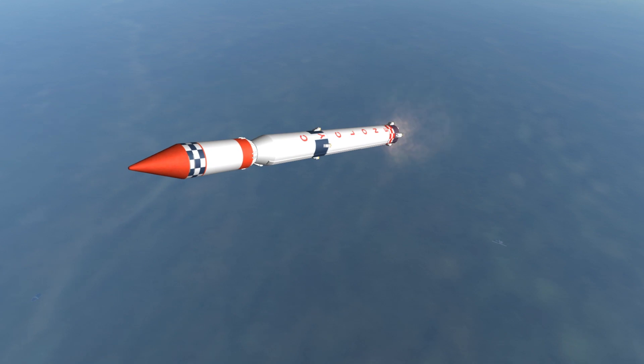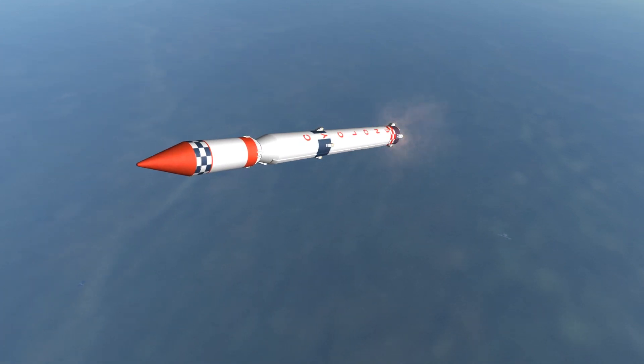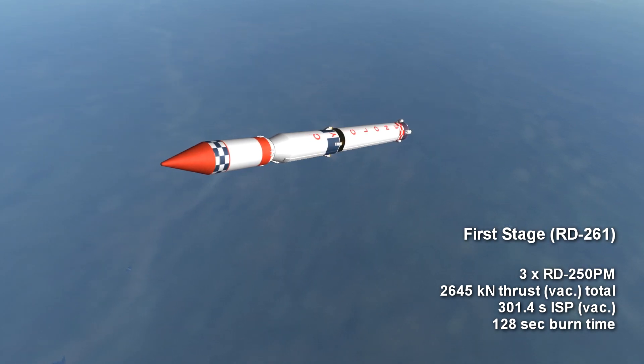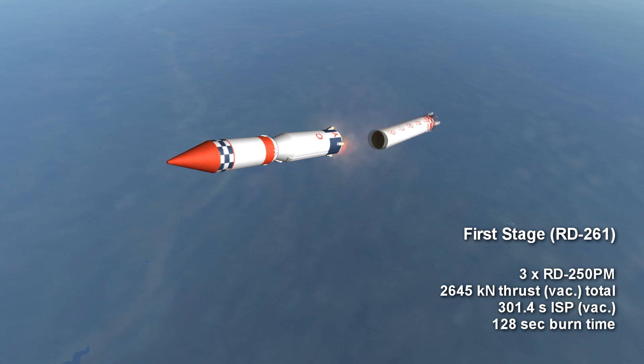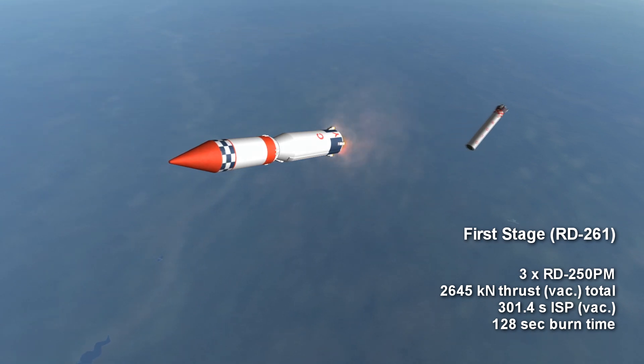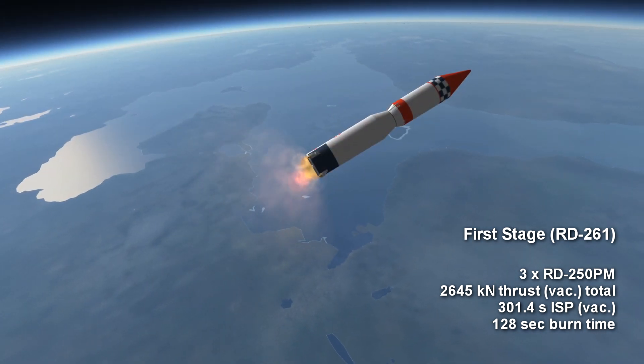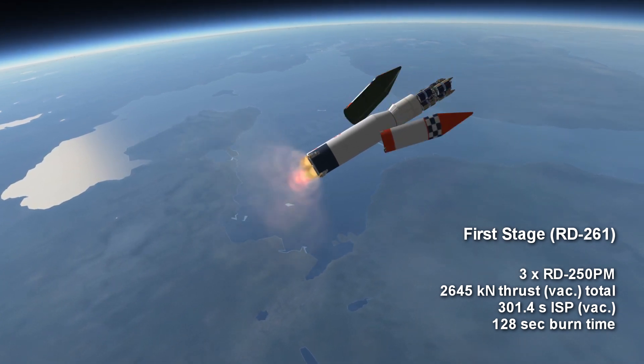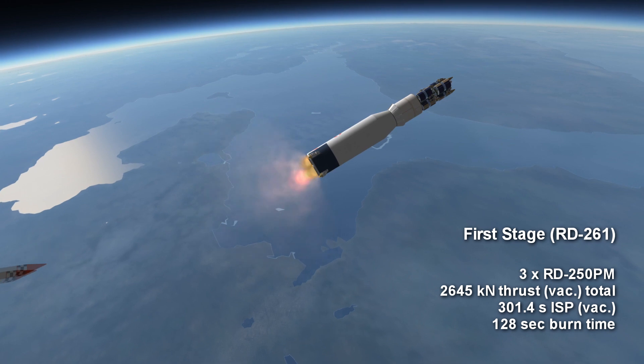It is complemented by a set of four vernier thrusters which handle the maneuvering, similar to on a Soyuz rocket. Each of the three RD-250PM engines provides 881.7 kilonewtons in vacuum for a total thrust of around 2,645 kilonewtons. They operate at an efficiency of 301.4 seconds vacuum specific impulse, with a burn time for the stage of around 2 minutes and 8 seconds.